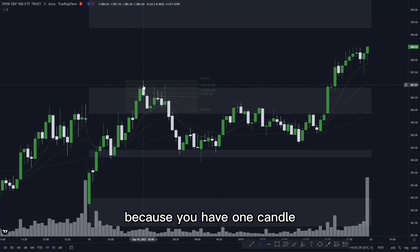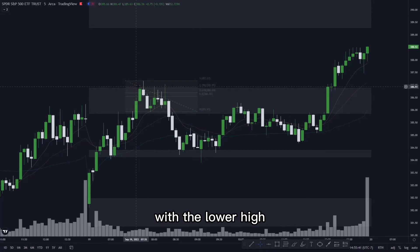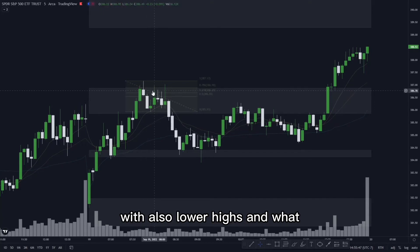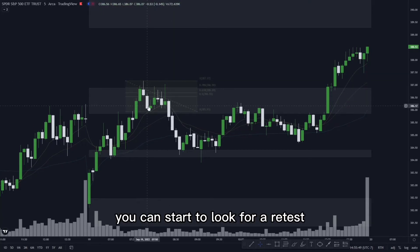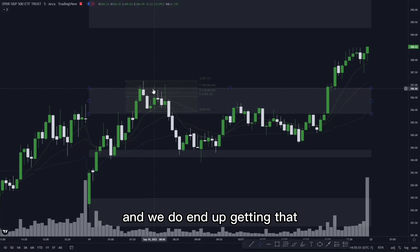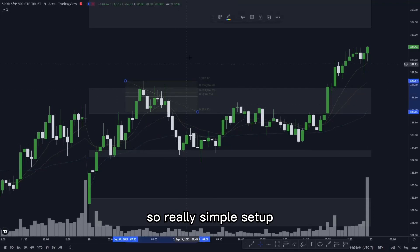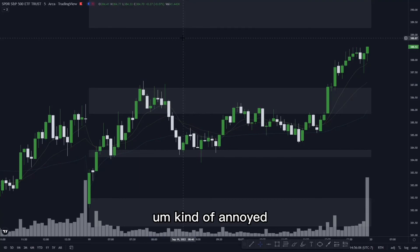That's your retest. You don't want to just guess — you don't want to go short before any of that is established. But right here you do have that swing high established: one candle with a lower high, your second candle as the swing high, and two candles after that with lower highs as well. Once you get that, you look for the retest. We start rejecting in supply, this candle closes underneath the 9 and just at the 21, and we push down to our targets at demand.